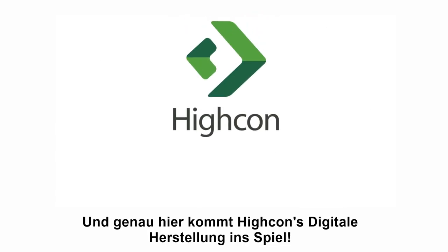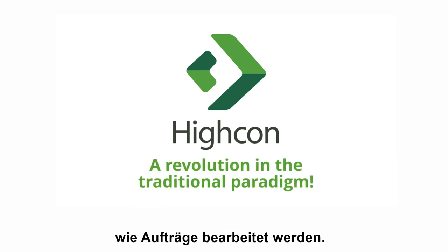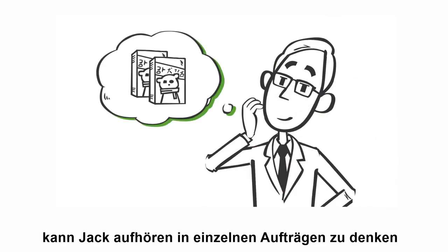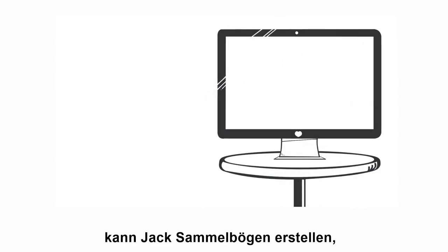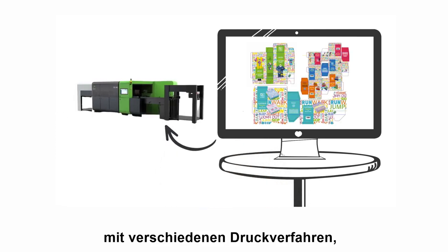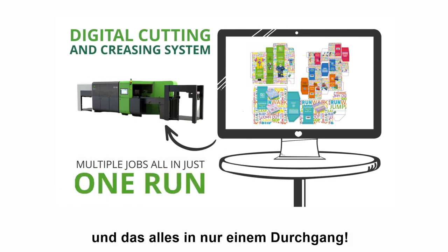And that's where Highcon's digital manufacturing comes in — a revolution in the traditional paradigm of how jobs are processed. From now on, Jack can stop thinking of individual jobs and start thinking about maximizing total output per shift. With digital manufacturing, Jack can gang several customer orders into a single production layout and use flexible printing and Highcon's digital cutting and creasing system to quickly produce multiple jobs, all in just one run.